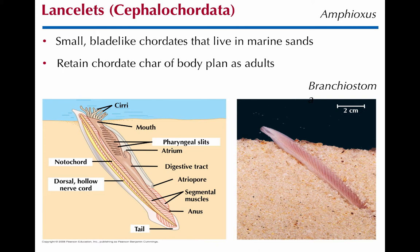Here are the characteristics: the notochord is retained throughout adulthood. The pharyngeal slits will filter feed — water comes in, filters through to capture food, and comes out the pharyngeal slits. Then the food will be digested and come out the anus. There's the post-anal tail. Amphioxus is a really famous genus of lancelets in Cephalochordata. Cephalochordata is a class within the phylum Chordata.